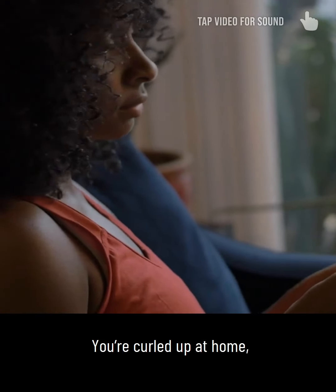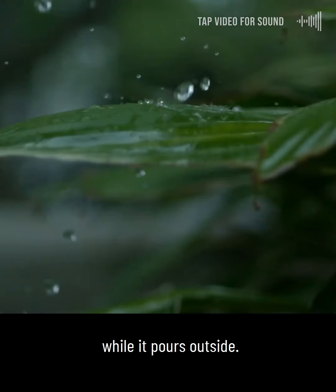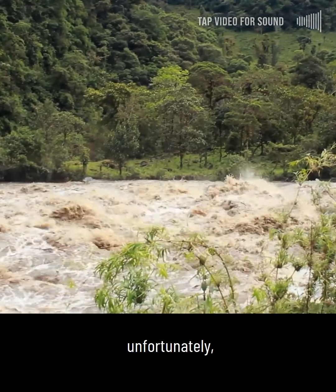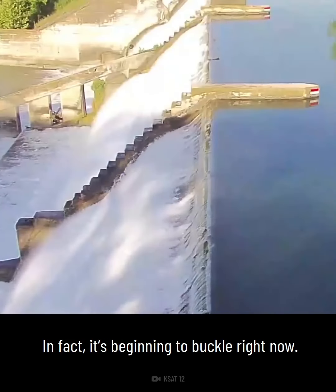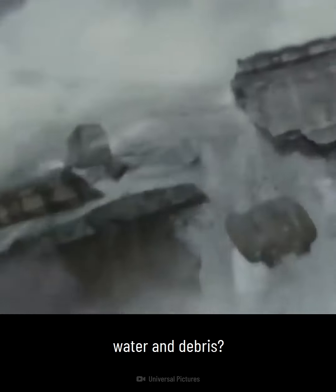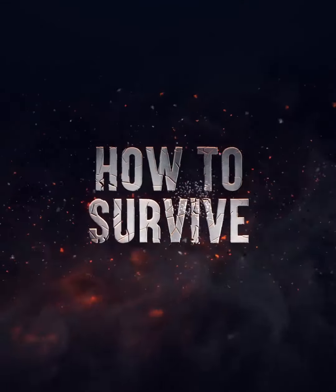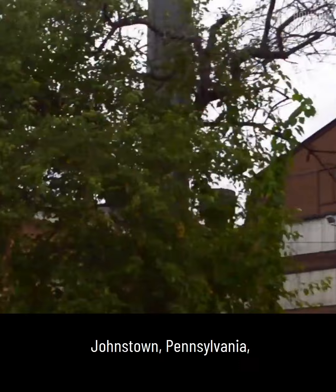You're curled up at home, safe and dry while it pours outside. It's been an unusually rainy season, and unfortunately the local dam wasn't designed very well — in fact, it's beginning to buckle right now. Are you ready for the torrent of water and debris? Here's how to survive a dam break.